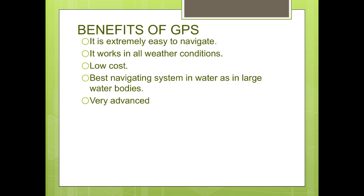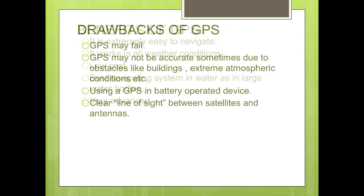Here are some applications of GPS: GPS on airplanes and GPS in horticulture. There are also some disadvantages of GPS. Sometimes your GPS may fail in the middle of your way to a destination — then you need a backup plan like maps. GPS may not be accurate sometimes due to obstacles like buildings or extreme atmospheric conditions. When using GPS on a battery-operated device, the battery can die, and you need an external power supply, which is not always possible. There must always be a clear line of sight between satellites and antennas, otherwise GPS will not work properly.